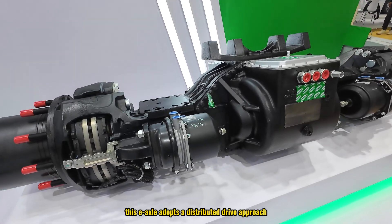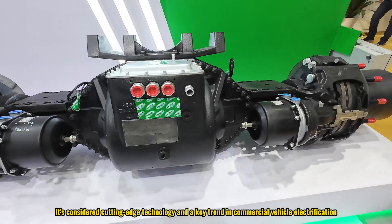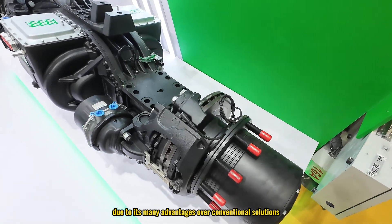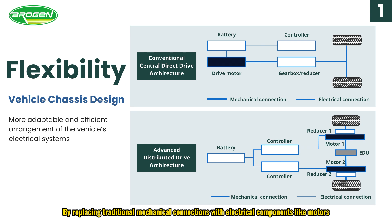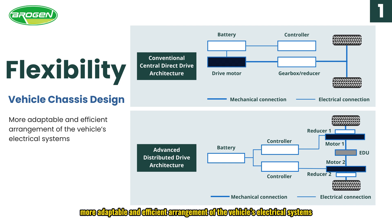This axle adopts a distributed drive approach, which is considered cutting-edge technology and a key trend in commercial vehicle electrification due to its many advantages over conventional solutions. The first benefit is flexibility in vehicle chassis design. By replacing traditional mechanical connections with electrical components like motors, batteries, and controllers, the distributed drive system allows for a more adaptable and efficient arrangement of the vehicle's electrical system.